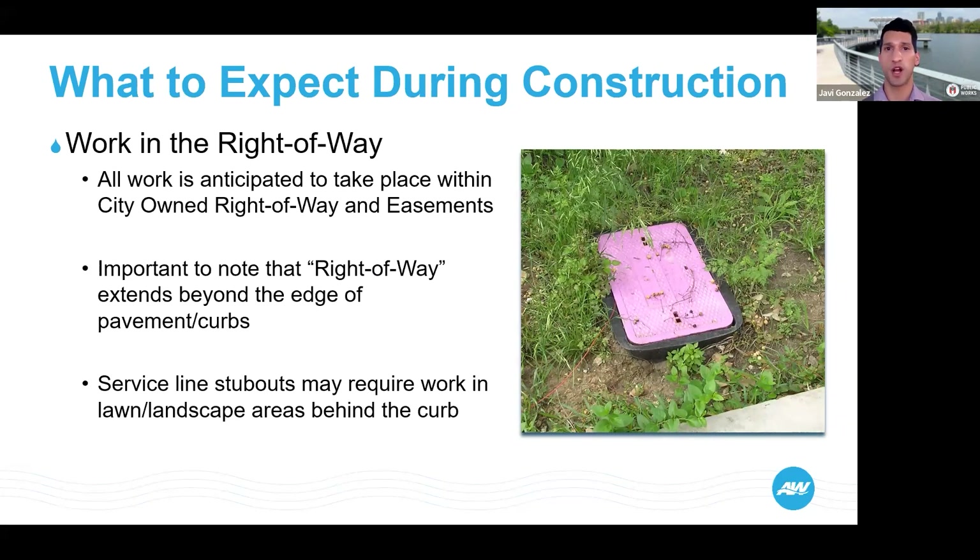All of the work for this project will be in the City of Austin right-of-way, which includes the street itself and a certain space between the street and your property, behind the curb. All work is anticipated to take place within the city-owned right-of-way and its easements. The right-of-way does extend beyond the edge of the pavement a couple feet typically. Service line stub-outs may require work in lawn and landscape areas behind the curb, and if we are in those spaces, we will notify you in advance.